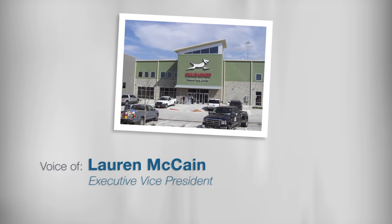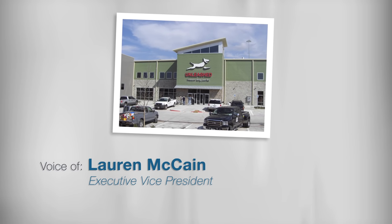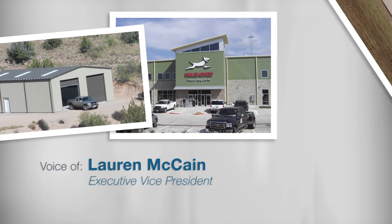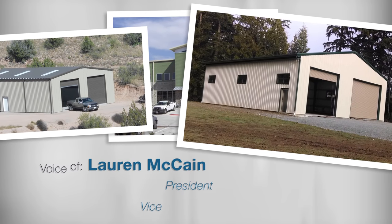After 20 plus years and thousands of projects, our team wanted to review how businesses, individuals, and organizations are using their General Steel buildings so that we can better serve our future customers.